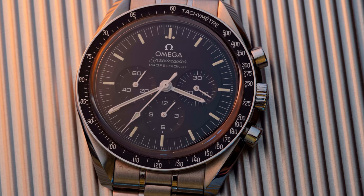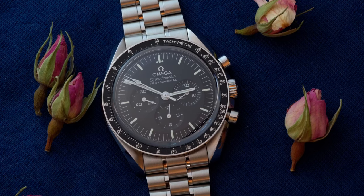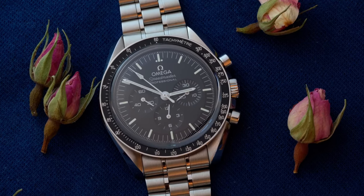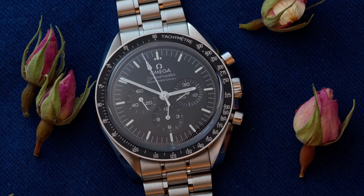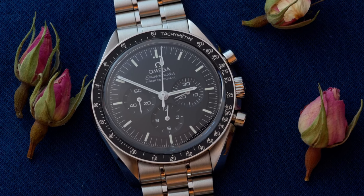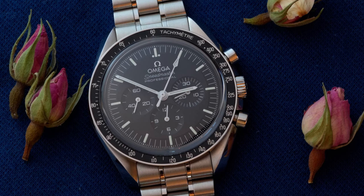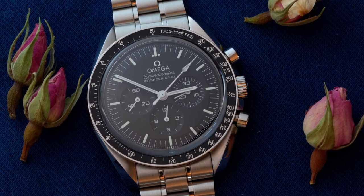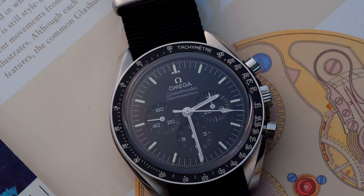Since this is another Speedmaster Professional video and 99.99% of people know the history of this piece, I'll just cover it briefly. If you want to know more about its history, just search for it on YouTube or tell me if you want me to make a video about it. The Omega Speedmaster Professional was first introduced in 1957, and back then it was just a new model like every other watch.